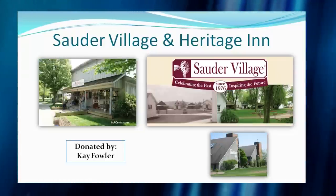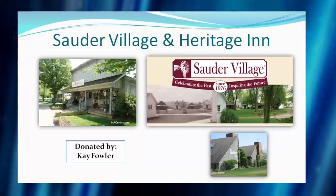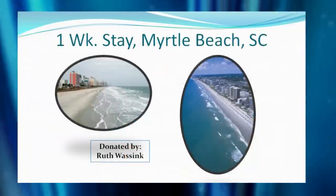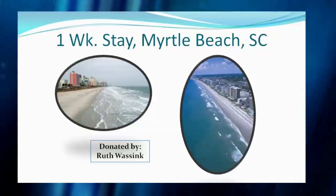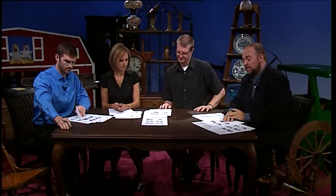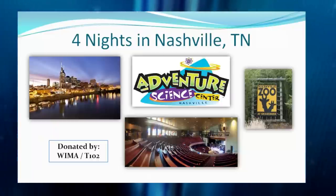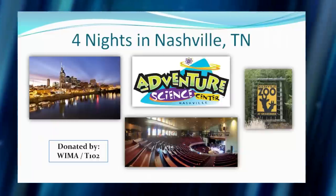The good news about Sauder Village is that the Heritage Inn is a modern facility, so you go back in time during the day and then spend the night at a modern hotel with all the amenities, plus enjoy another day at Sauder Village. Thanks to K Fowler, there are tickets to Love Life 2014 with Joyce Meyer. There's also a one-week stay at Myrtle Beach in South Carolina donated by Keith Wozniak. Mark summarizes a possible itinerary: start at the tree house, head down to Myrtle Beach.